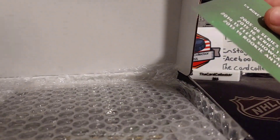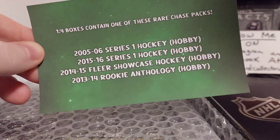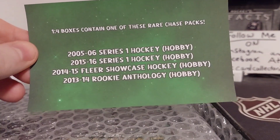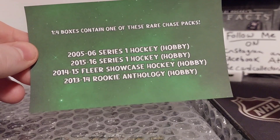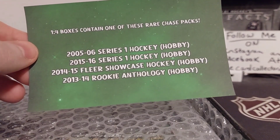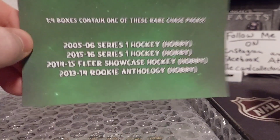I'd like to thank Pack Palooza for sending this. One in four boxes contain one of these rare chase packs. We got 05-06 Series One Hobby, 15-16 Series One Hobby — imagine pulling a McDavid out of here. We also got 14-15 Fleer and 2013-14 Rookie Anthology.